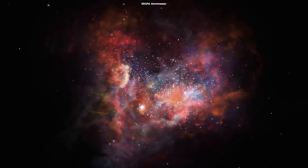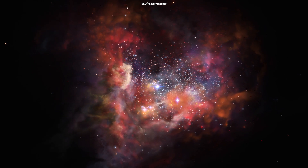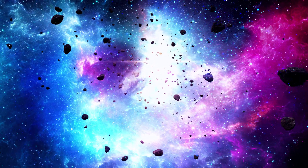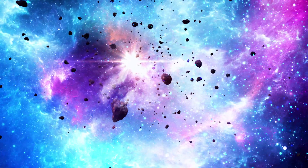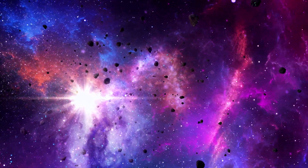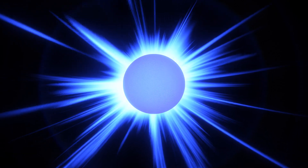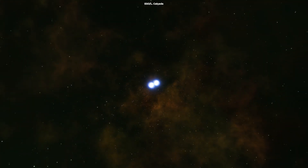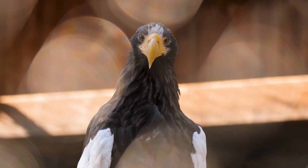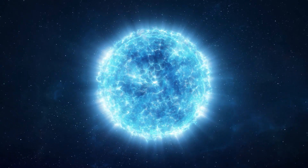A Type 1c supernovae, on the other hand, is similar to a Type 1b supernovae, but with one key difference: it has lost most or all of its outer layers of hydrogen and helium, including any remaining helium that may have been present in a Type 1b. The reason why Type 1c supernovae have lost their outer layers is still not fully understood, but it is believed to be due to a combination of strong stellar winds and intense radiation from the star's core. Some scientists also speculate that the loss of the outer layers may be related to the star's high rotational speed or to interactions with a companion star. Without Wolf-Rayet stars, life as we know it would not be possible. While Wolf-Rayet stars burn brightly for only a short period of time, their impact on the universe is profound and long-lasting.